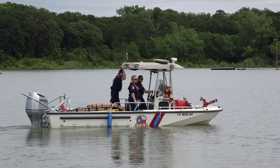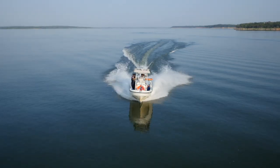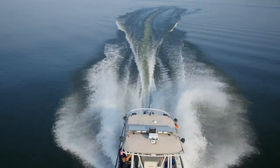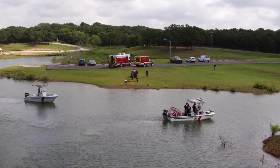Being out on the water is nothing new for us. We've had a fire boat on Grapevine Lake for 15 years or so, and we've responded to boat accidents, disabled boats, and medical emergencies on the lake. That's just another service and another way we can provide for our citizens.